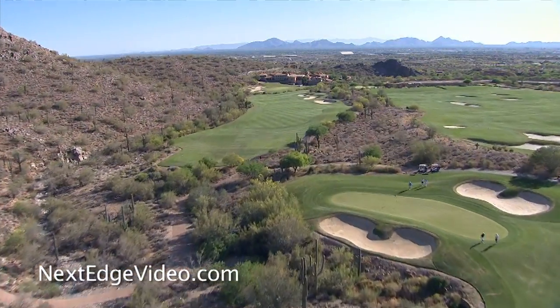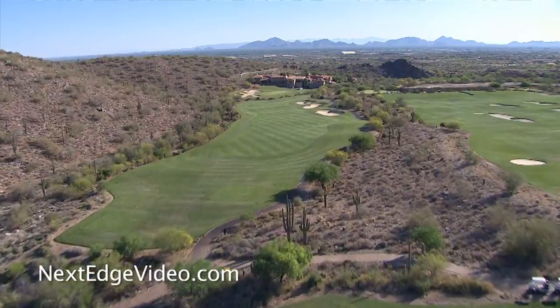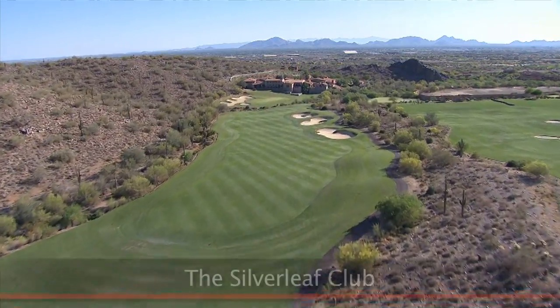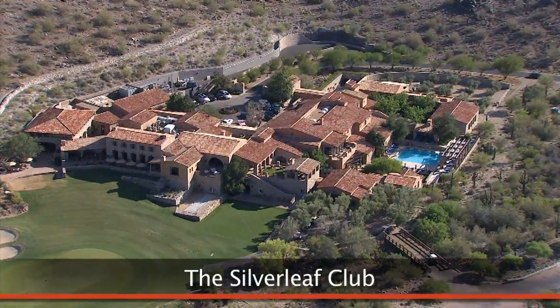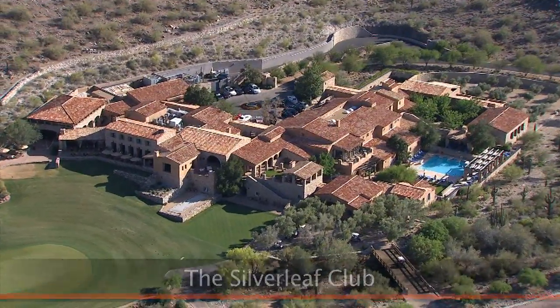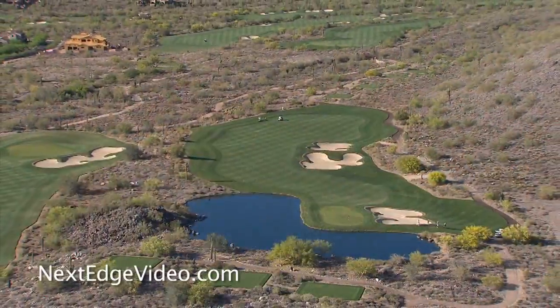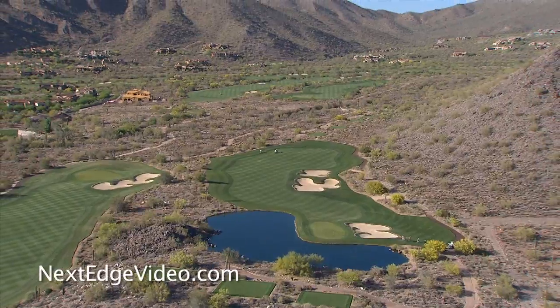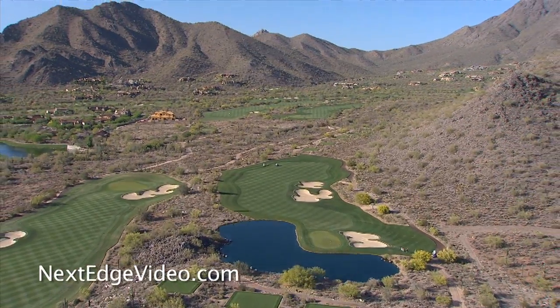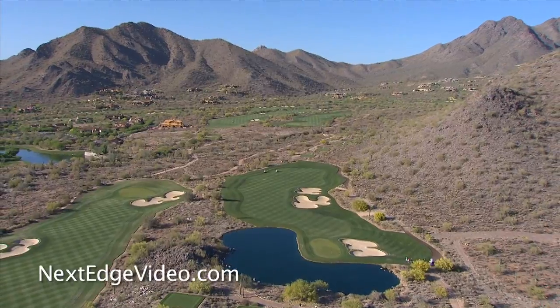Upon membership, invitation, and acceptance, residents may enjoy the world-class amenities the Silverleaf Club is known for. The 50,000 square foot clubhouse, offering five-star amenities and the signature Tom Weiskopf championship golf course, makes Silverleaf a top choice for those looking for Arizona's ultimate luxury resort lifestyle.